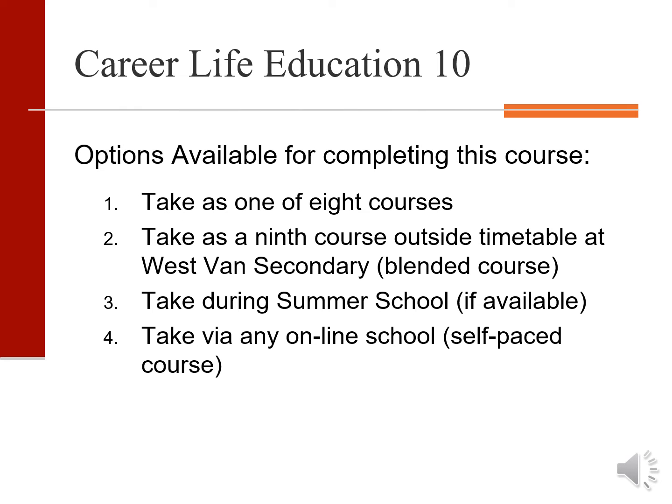Most students will take CLE 10 as one of their eight classes, but some like to fit in an extra elective. In that case, they can take CLE 10 after school at West Van Secondary as a blended course, with class once every two weeks and projects done at home. Or they could take it during the summer or at their own pace at an online school.